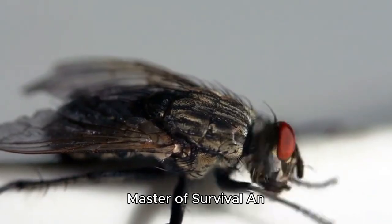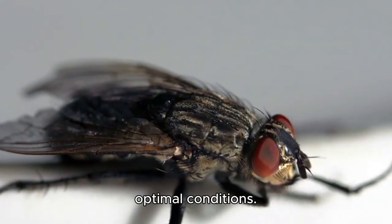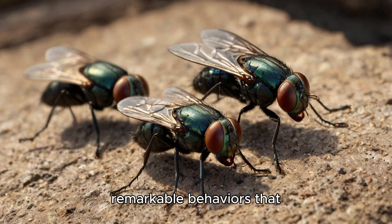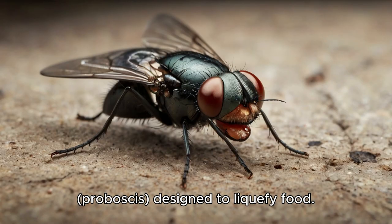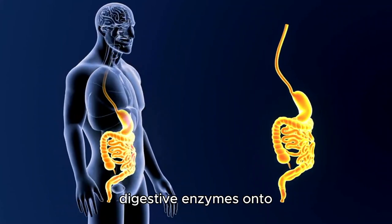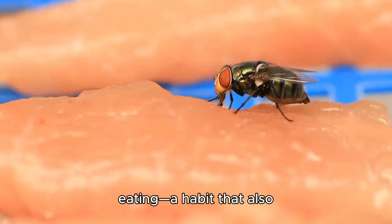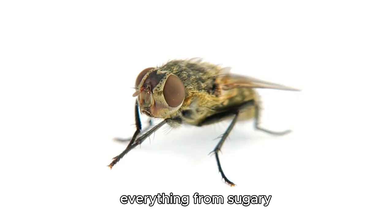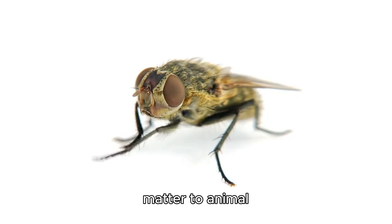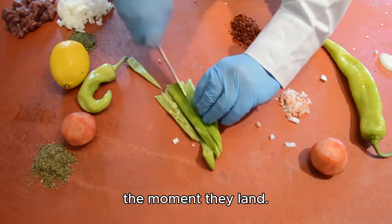The adult housefly lives for about 15–30 days, though some may survive longer in optimal conditions. Houseflies lack teeth; instead, they have a sponging mouthpart called a proboscis designed to liquefy food. They regurgitate digestive enzymes onto solid food, dissolving it before sucking it back up. This is why flies often vomit on food before eating — a habit that also spreads bacteria. Flies are opportunistic feeders, consuming everything from sugary substances and decaying matter to animal secretions and human food. Their taste receptors are located on their feet, allowing them to detect food the moment they land.